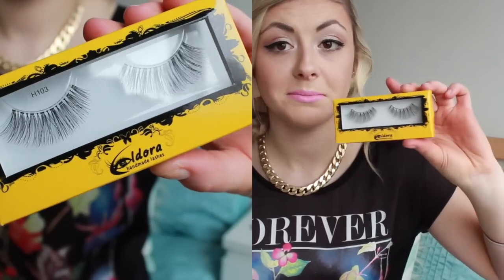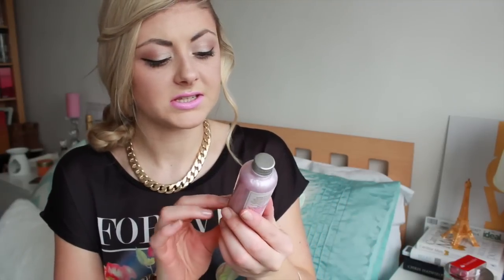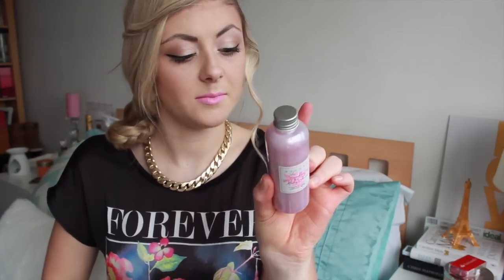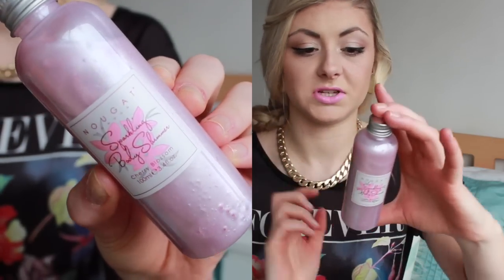You also got a set of eyelashes, which are all handmade — that's really good and obviously a full size product. You also got this Nugent London Sparkling Body Shimmer in Cherry Blossom. This was not a full size product — it's 100ml and the full size is 250ml — but I was quite excited about it. The smell is Cherry Blossom, so hopefully it'll be really nice. I think the packaging's quite sweet on that too.